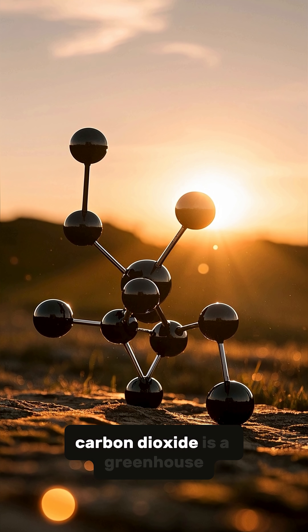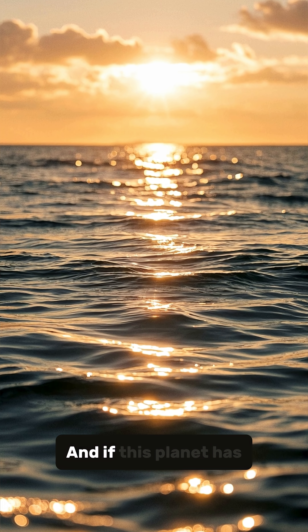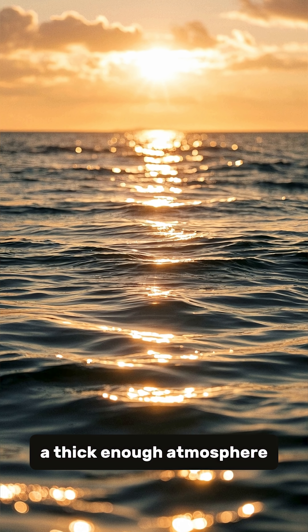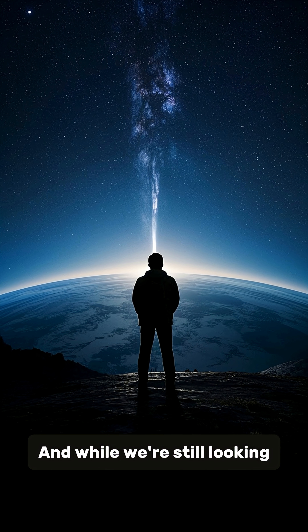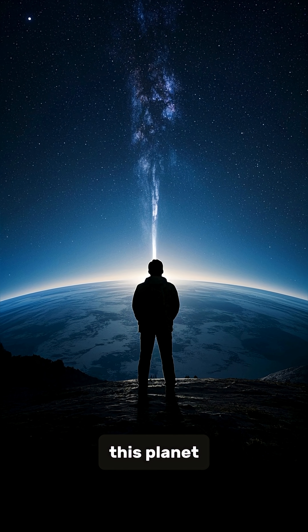Carbon dioxide is a greenhouse gas, and if this planet has a thick enough atmosphere, it could trap enough heat to have a nice warm ocean. And while we're still looking for signs of life on this planet,